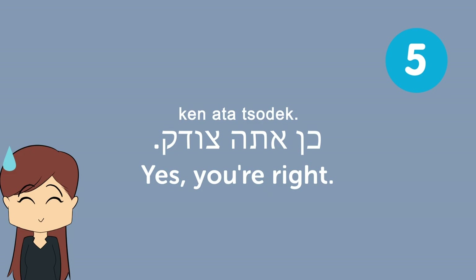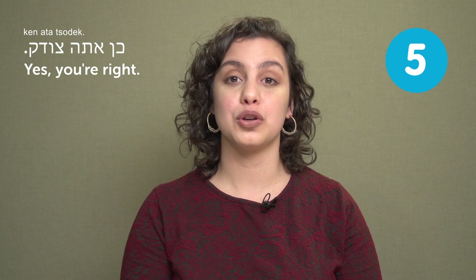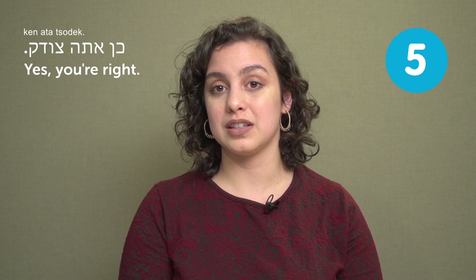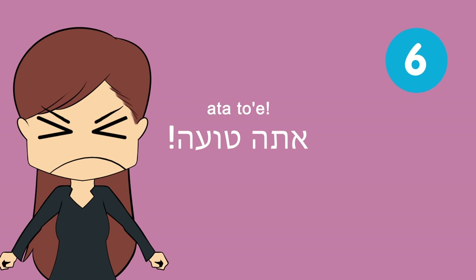בדיוק התכוונתי להגיד את זה — I was just going to say that. It's like "you took the words out of my mouth" — we're thinking the same thing, great minds. כן, אתה צודק — Yes, you're right. Often used when somebody gives you solid advice: yeah, you're right. Sometimes advice is hard to follow, so sometimes you'll say it convincingly and sometimes a bit reluctantly.